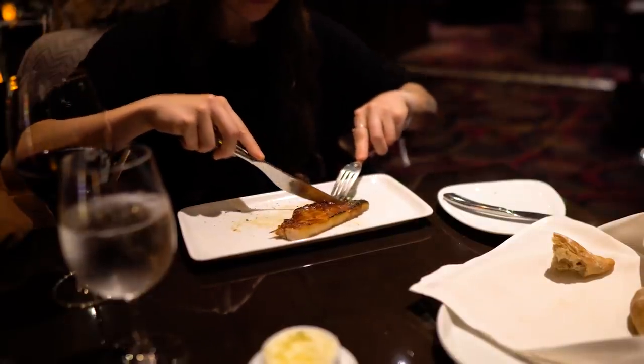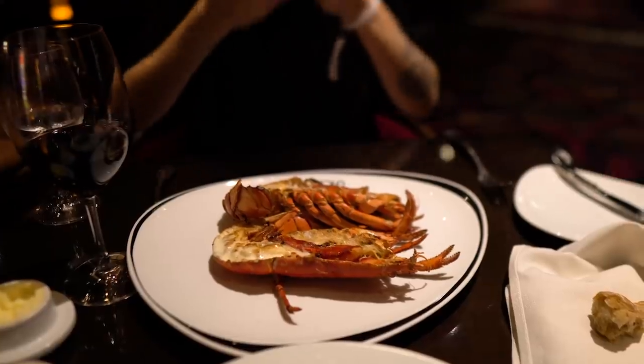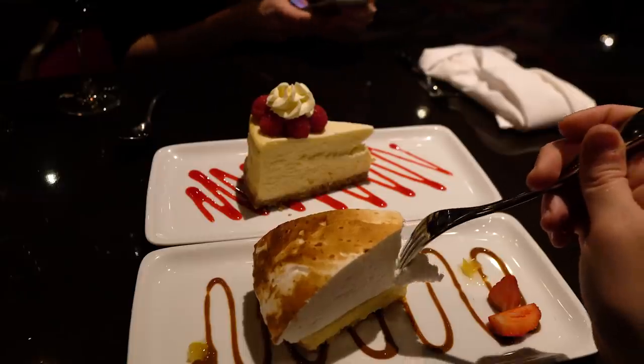Another benefit is the welcome aboard lunch featuring the Chops Grill menu — which, by the way, you could purchase on your own without The Key. And if you happen to buy a dining package, the cost of that lunch is going to be pretty low to begin with. So again, you can get that on your own.